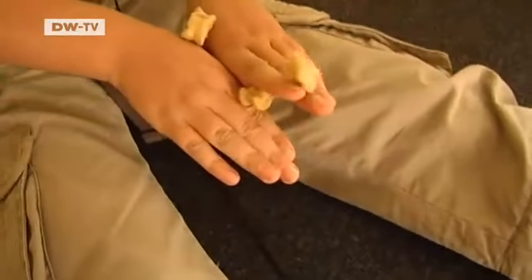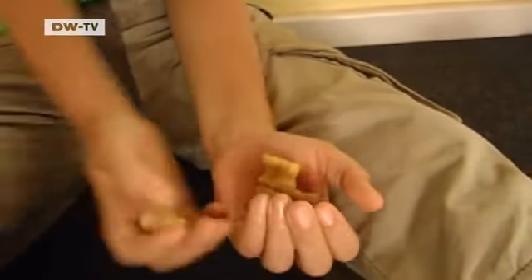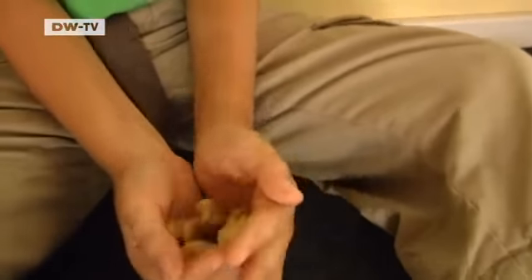Now we're in front of the Roman gaming house. Let's see what the Romans used to play. These are sheep's knuckles. Roman children used to play with them — you can do stuff like this with them, games of skill.